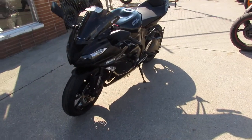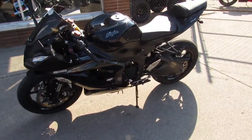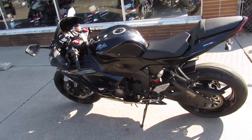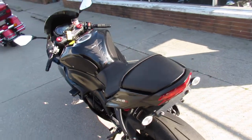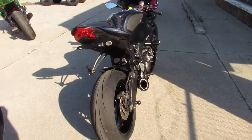This one's only got 7,609 miles. It's got the two-tone matte black and gloss black paint. It's just one sharp ZX-6, guys. It comes with the Two Brothers Carbon Fiber Exhaust, CRG adjustable levers, frame sliders, fender eliminator kit, zero gravity windscreen, and more.